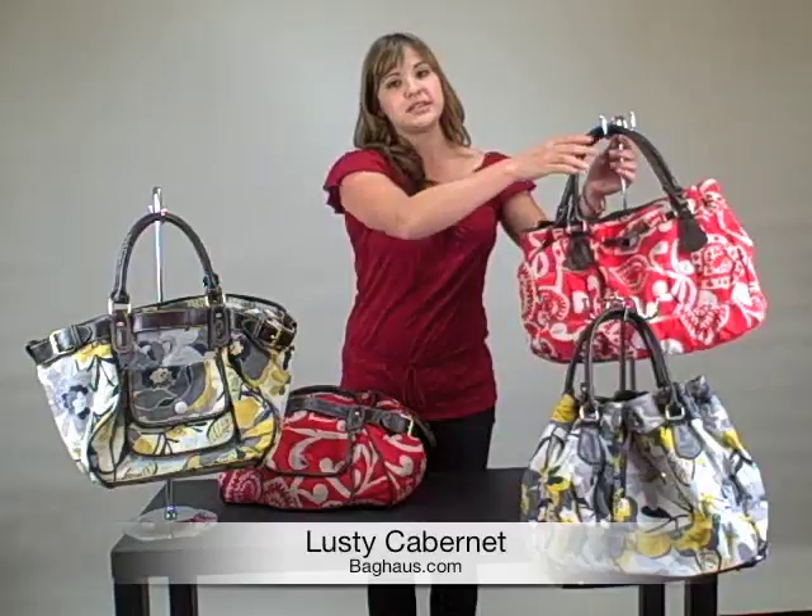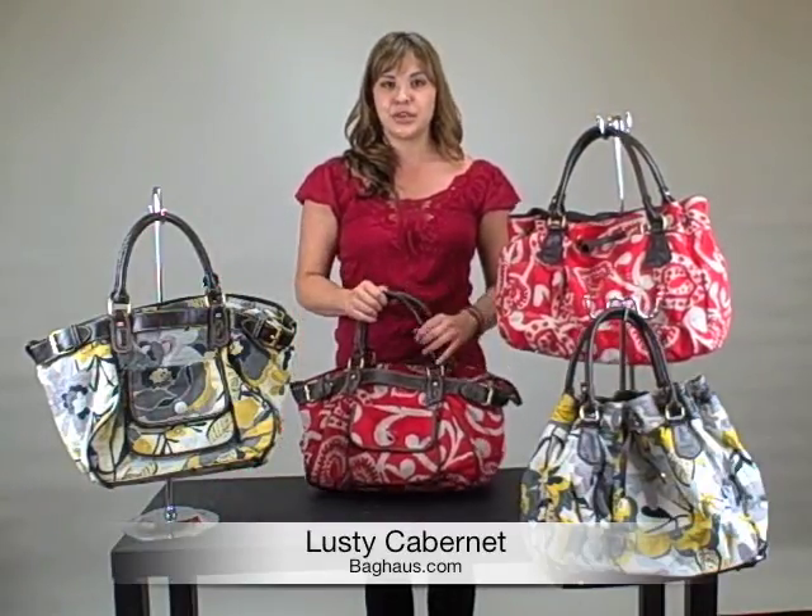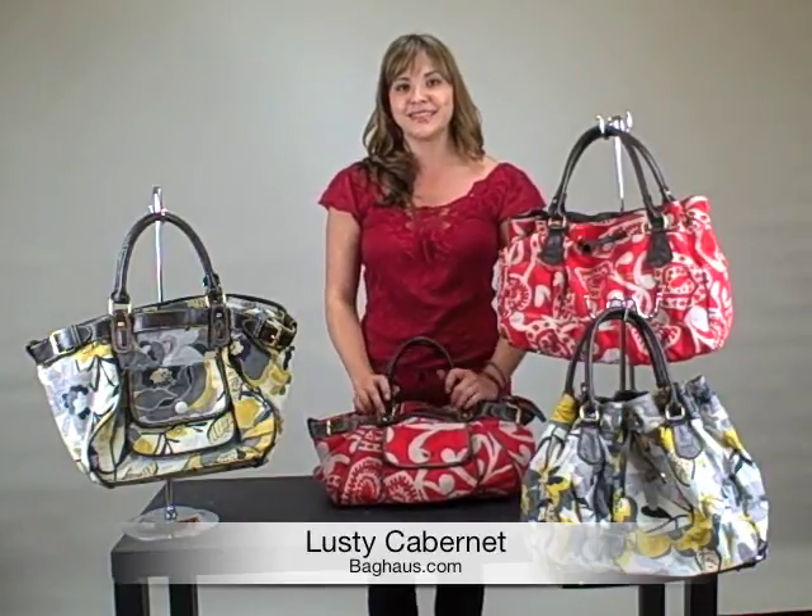So if you're looking for a great bag for the summer, whether it's to go to the market or to go to the beach, I recommend you get these two bags. This is Devon from Bag House TV. Thank you.